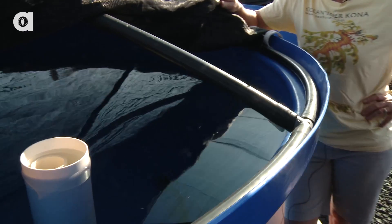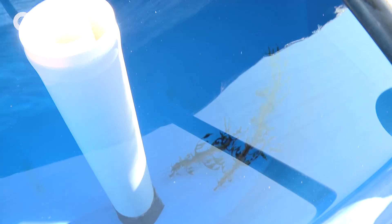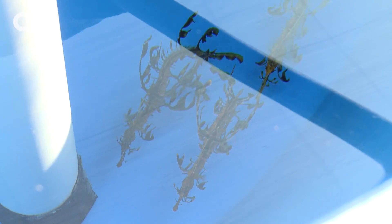They're called leafy sea dragons. They're only found in southern Australia, and they're so rare that the government of Australia allows one person — one permit once a year — to take one pregnant male out of the ocean. The babies are sold for about $15,000 to public aquariums around the world.